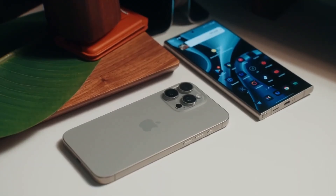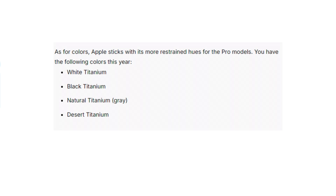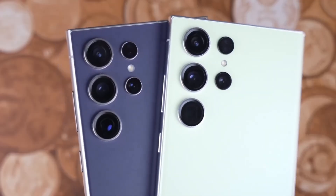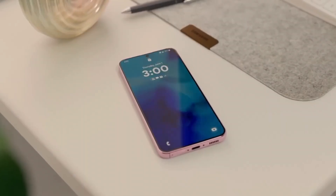When it comes to color options, Apple sticks with sophisticated muted tones — white, black, natural, and the new desert titanium. Samsung goes for more variety with options like titanium violet and yellow, and for those ordering through Samsung's website, you get access to exclusive colors like titanium blue and green.